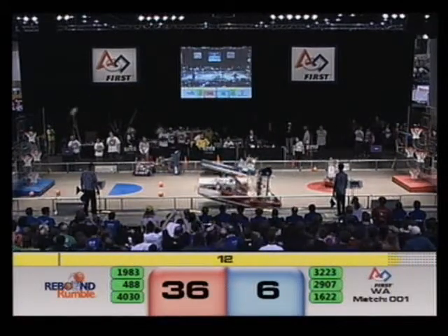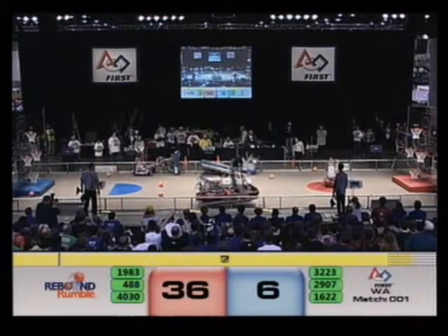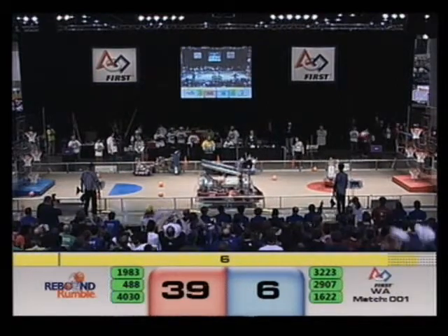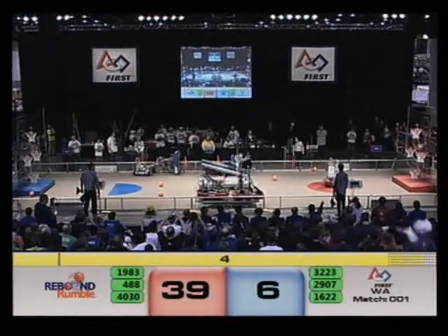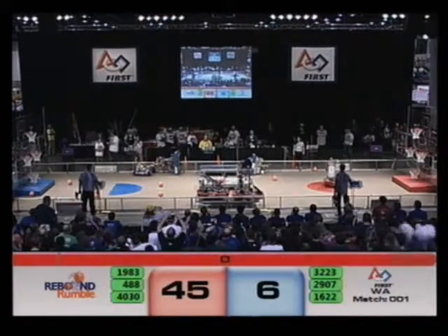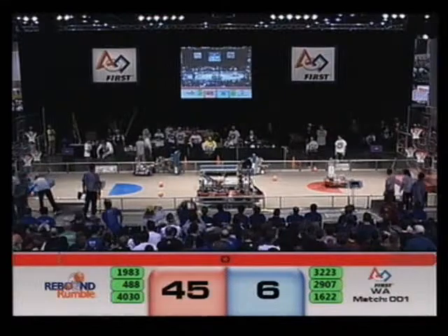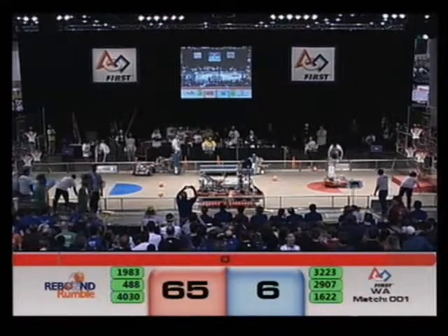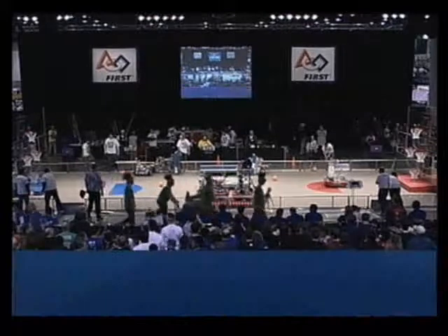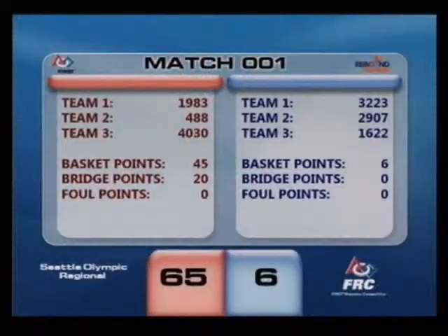And 1622 tipped over on top of their Alliance partner — 2907, 488, and 4030 moving in for the double balance. That's up and good as 1983 caps it off. And that'll do it for quarterfinal one, match number one. Your final score: Blue Alliance 6, Red Alliance taking the win with 65 points.